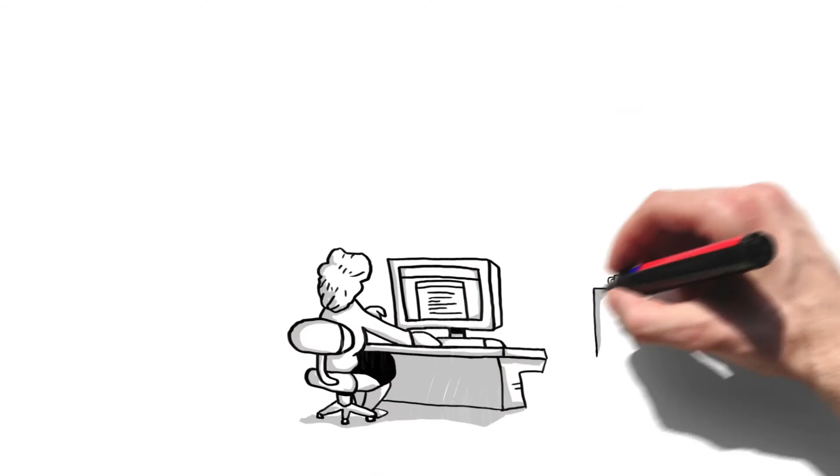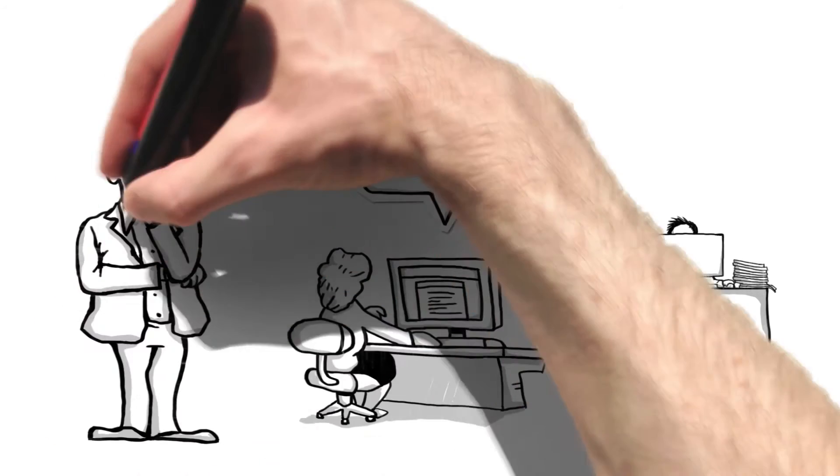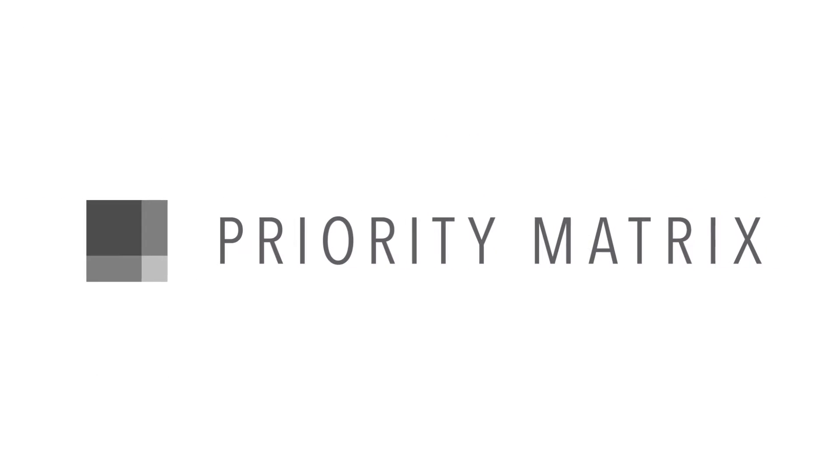When your team arrives and sits down at their desks, do they know where to start? Do you find that you follow up with employees only to find out that they haven't started a critical project yet? Priority Matrix can help.